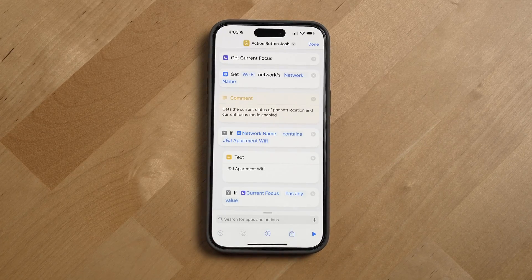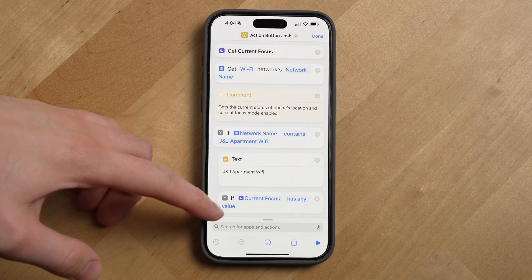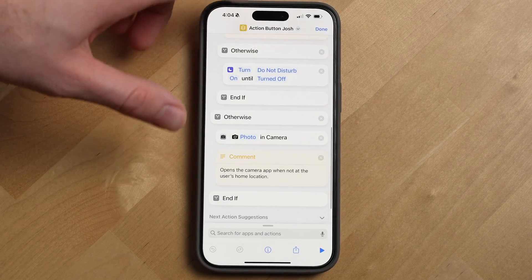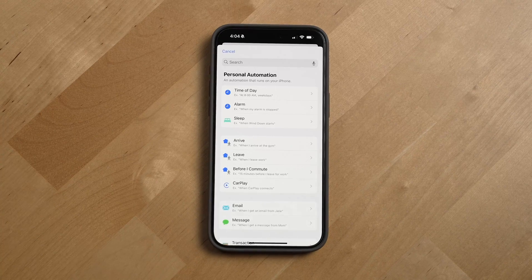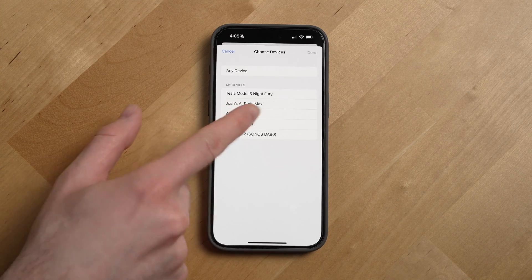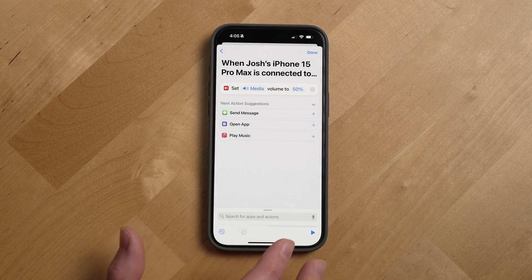For my action button shortcut, I created a shortcut that gets the current focus status and Wi-Fi network name, then added logic to turn on and off do not disturb when I'm on my home Wi-Fi, and open up the camera app to take a photo when the phone is not connected to my home Wi-Fi network. Another use case is solving issues — for example, when I put my Sony earbuds in and connect to my iPhone, they always set the media volume to 50%, which is too loud. With shortcuts, I created a simple automation so that when my iPhone 15 Pro Max is connected to my WF-1000XM5 earbuds, media volume is set to 25%.